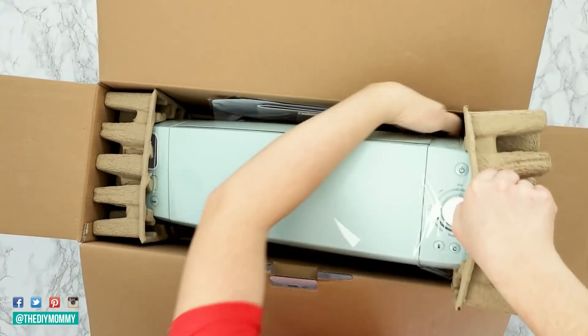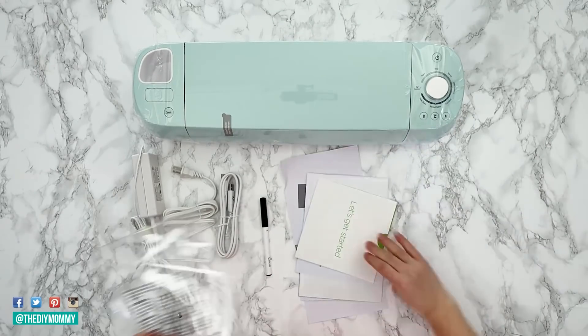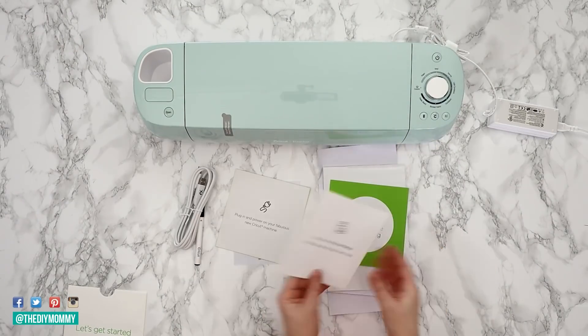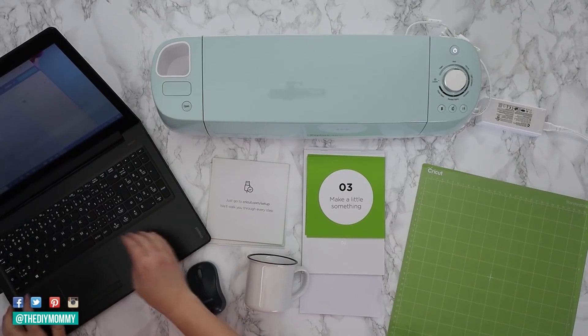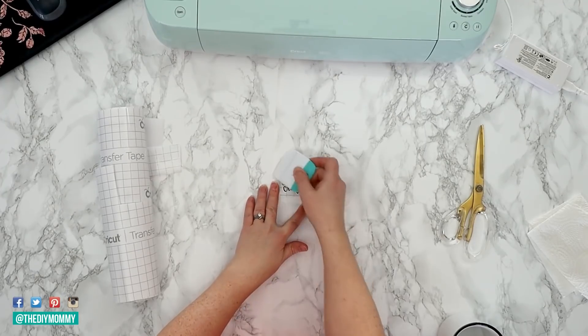The second most watched video of 2021 was my video on how to use a Cricut machine for the very first time. When I was creating this video, I was trying to put myself in the place of someone who had never used a Cricut before — they just bought it, put the box down, opened it up, and what do you do from here? So I walked you through step by step exactly what to do when you buy a Cricut and open the box: how do you get started, how do you connect it to your computer, how do you use Design Space, and how to prep your material. I ended the video with three beginner projects that are great to start with.